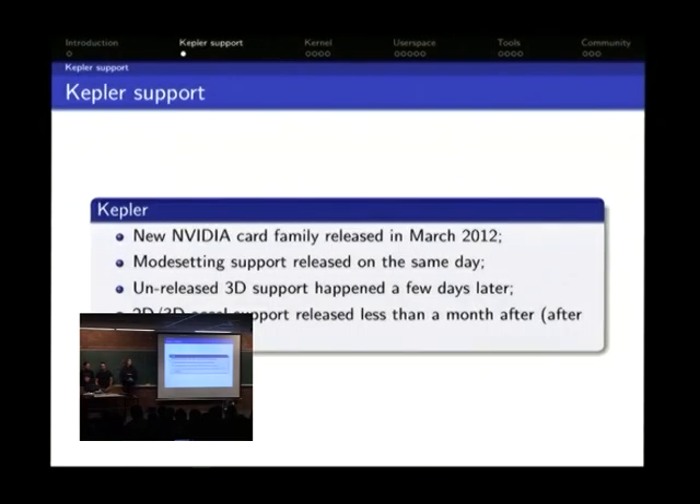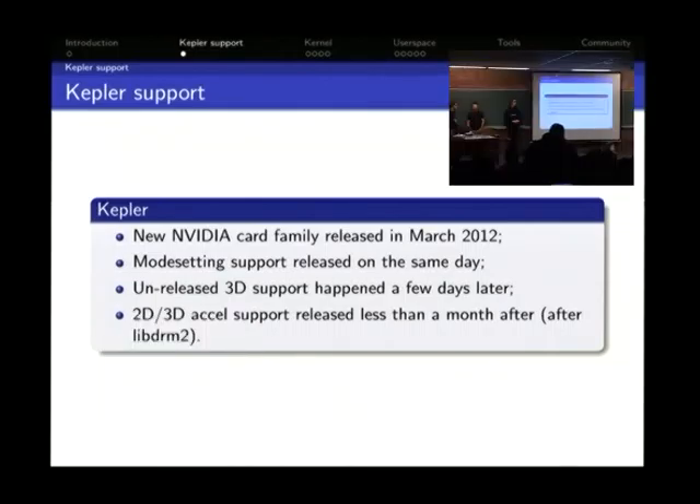Kepler is a new family of cards. After Fermi, NVIDIA released Kepler — it's very power efficient and faster. It was released in March 2012, and we actually got modesetting support on the same day, because an OEM sent a card to Ben Skeggs in advance — he had the card for 15 days. Unreleased 3D support happened a few days after, but as we were rewriting the Mesa driver with the new libDRM, it took about a month to reach end users.